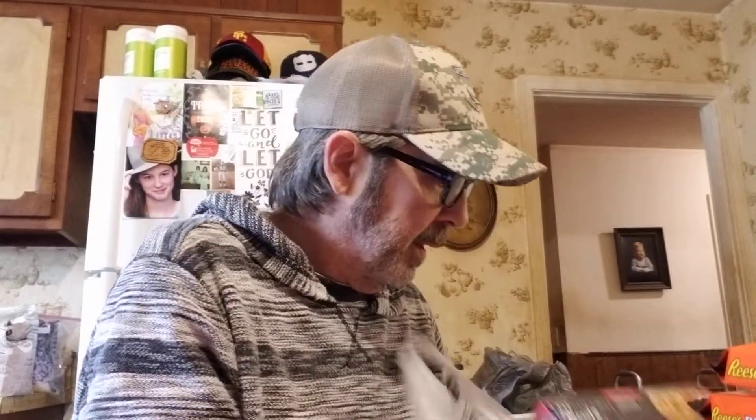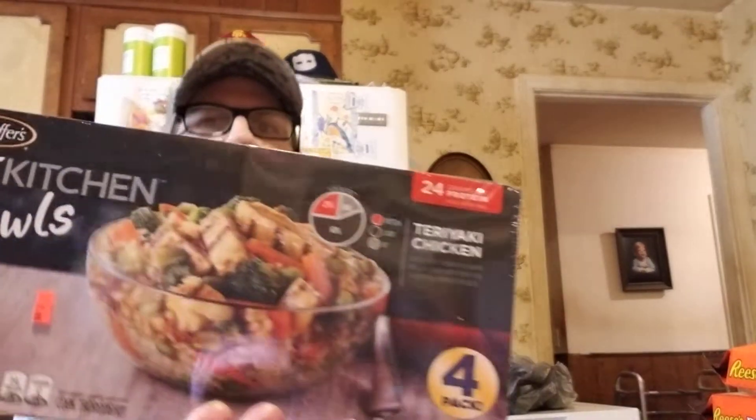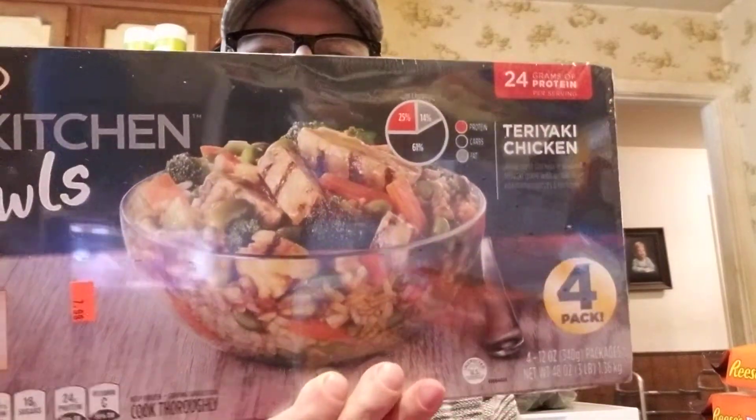This is a great deal — Stouffer's Fit Kitchen Bowls, a member value pack with four teriyaki chicken bowls for $7.99. That's less than two dollars each.